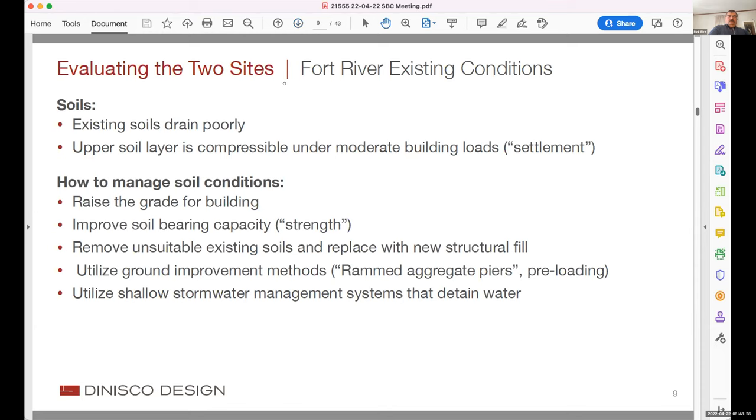I'm Mike Calvert, a principal at OTL and a geotechnical engineer. I'll talk about Fort River and the geotechnical concerns. Fort River is a challenging site, but all the challenges are manageable during construction. In no way is the Fort River site unusual in the Connecticut River valley. I have a slide on a project we just did in East Hampton that had many of the same issues, and that school has been operating without any problems for 10 years.